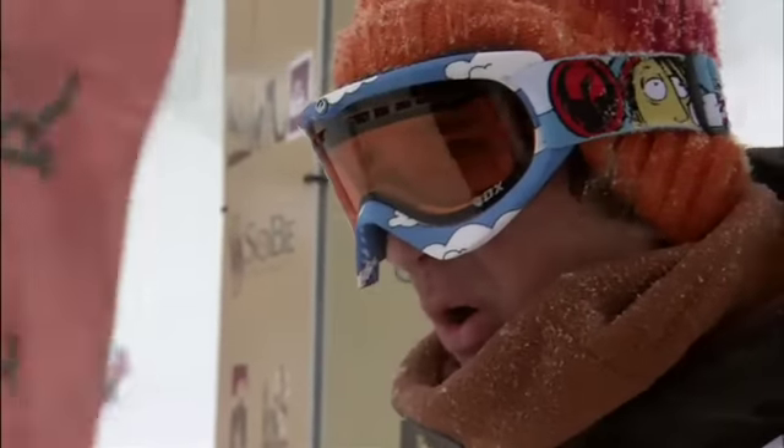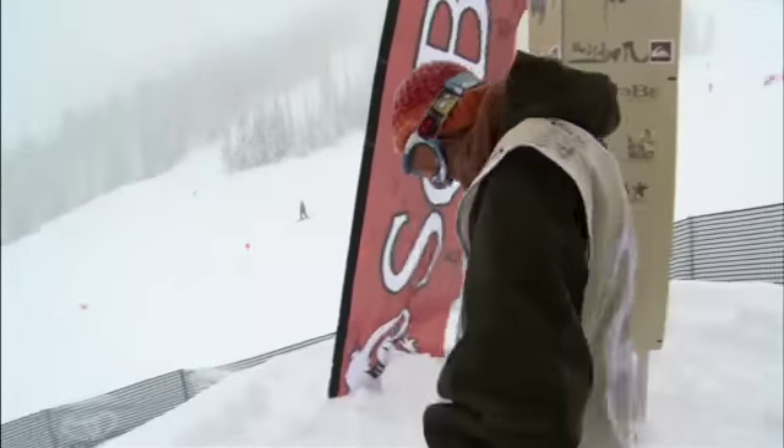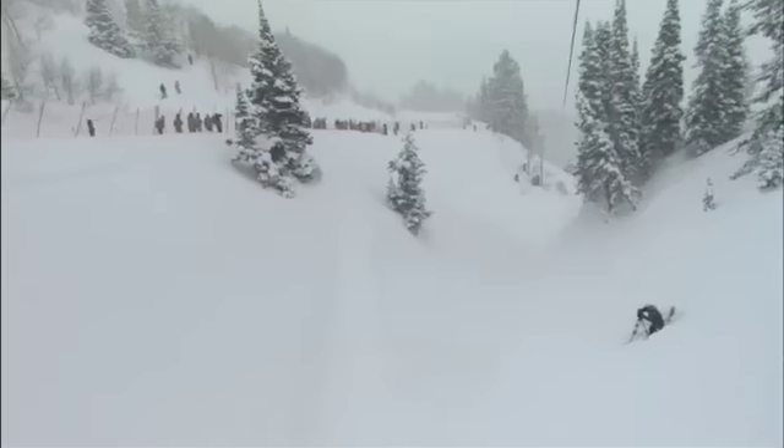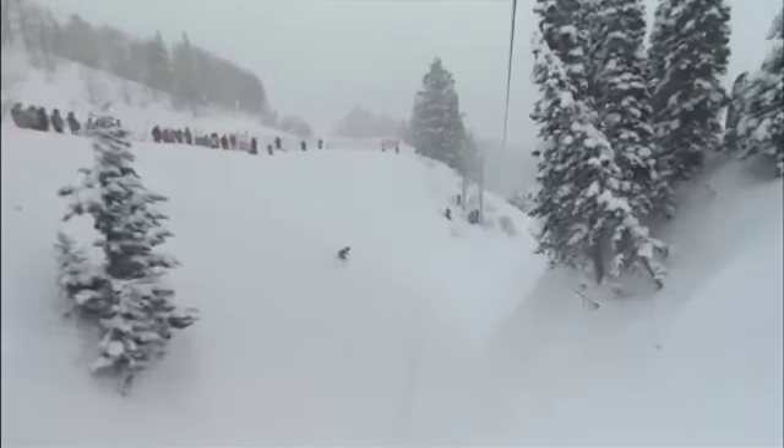Gigi Ruff coming out of Austria, riding for Volcom, Burton, Dragon, Nixon, and DVS. As you see the snow coming down here sideways, it's definitely hampering the riders' ability to see and get depth perception on all of these hits.